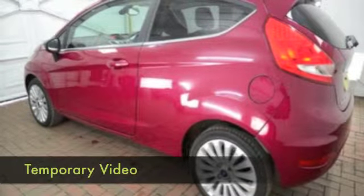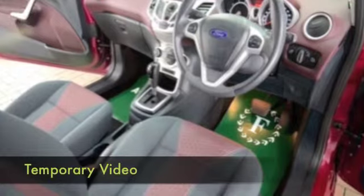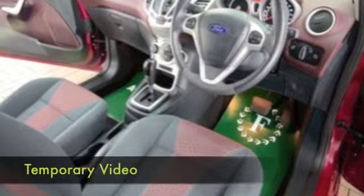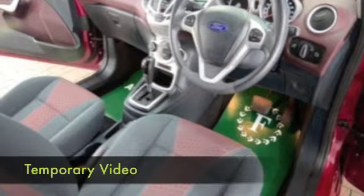We have a cloth interior with a very stylish cabin featuring climate control, power assisted steering, CD, Bluetooth, and a great set of alloys to finish off the look.